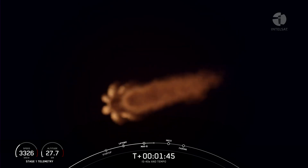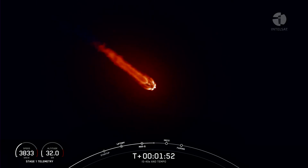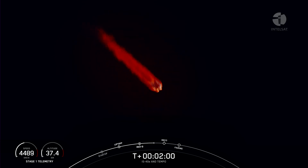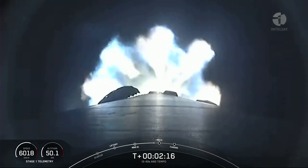Main engine cutoff, or MECO, is the point during the flight where we shut down the nine Merlin 1D engines on the first stage. Shortly after that, stages one and two will separate from each other so that the second stage isn't carrying unnecessary mass to orbit. And of course, the first stage booster begins its trip back to Earth. The last callout you heard was about the MVAC engine — that's what we're going to start up during SES-1, or second engine start one.